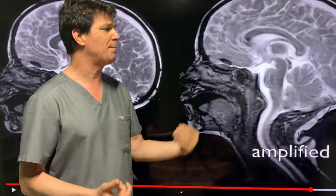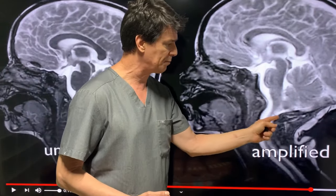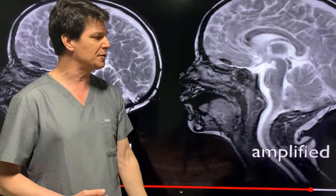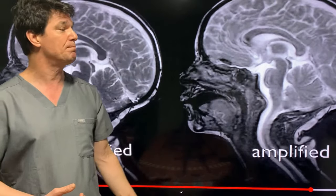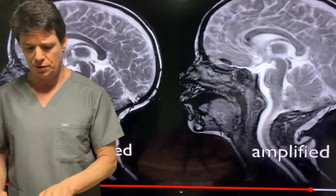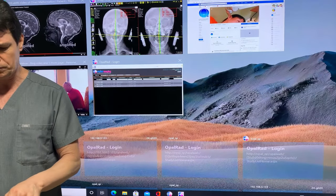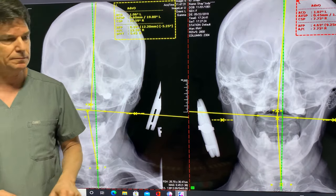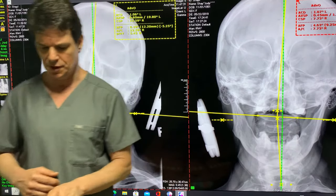The cerebral spinal fluid acts as a coolant and it carries away the byproducts of metabolism. Another problem when the atlas is out of place, causing pressure right in here, is that the lymphatic can't drain, the blood supply can't drain very well, and there's decreased blood supply going into the brain. There have been some beautiful ultrasound studies showing improvement with trans-Doppler ultrasounds — significant changes before and after the atlas adjustment.